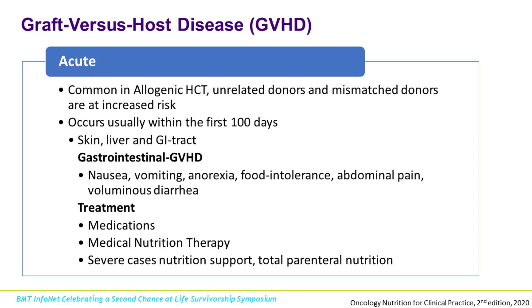Acute GVHD is even more common in unrelated or unmatched donors. Usually it occurs within the first 100 days and can manifest in a couple of different ways — sometimes as a skin rash, sometimes with elevated liver enzymes, or it might show up in the GI tract, which starts in the mouth and ends towards the rectum. The symptoms of GVHD can look very different, so having that close personal relationship with a dietitian is important because everyone's needs are going to be different.